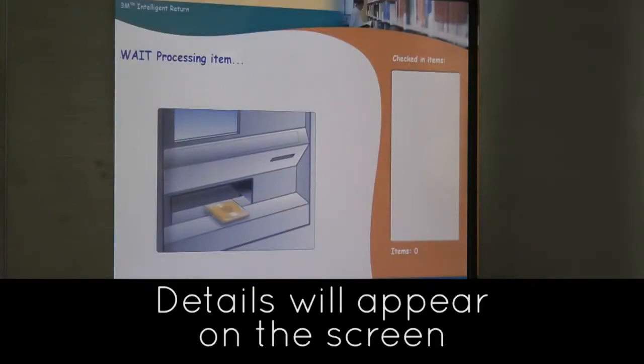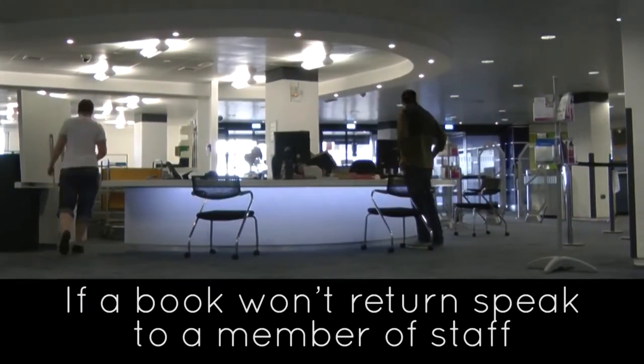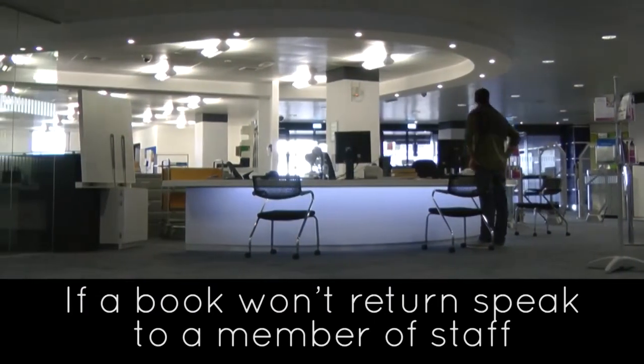Details of the books being returned will appear on the screen as you go along. If a book won't return for any reason, you'll need to speak to a member of staff at the library help desk.